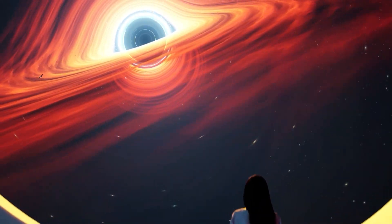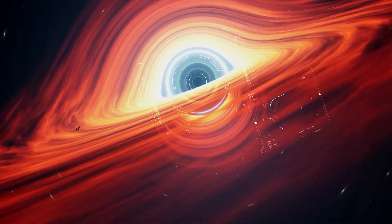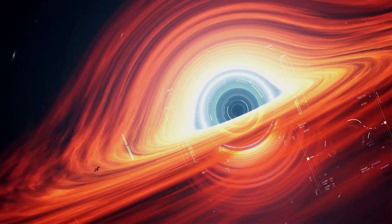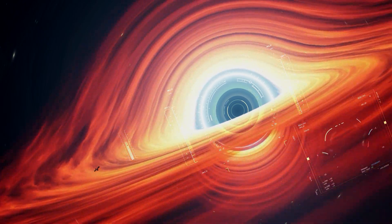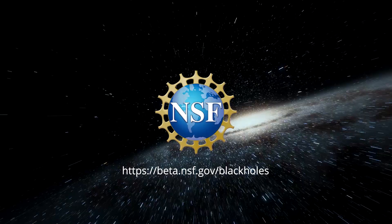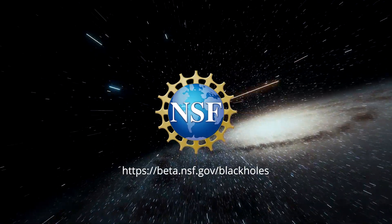This new image will help us learn more about black holes and how physics affects their behavior. We are gathering more data now to make even better images. Someday, Event Horizon Telescope scientists will make movies of black holes to study how they are changing. Stay tuned and we will let you know when it's ready.